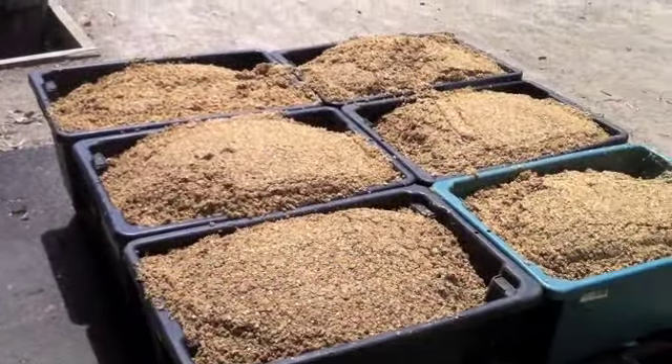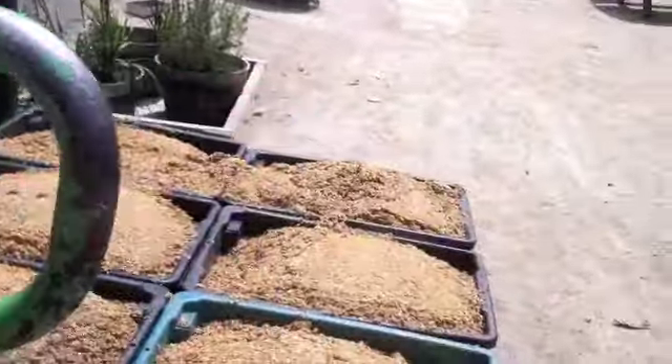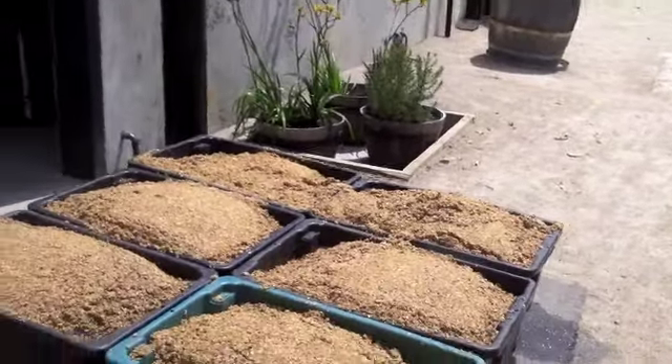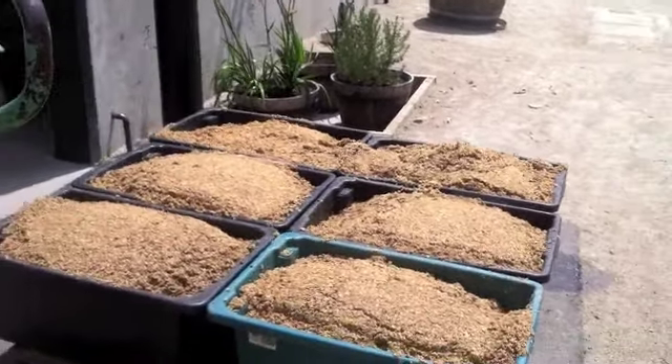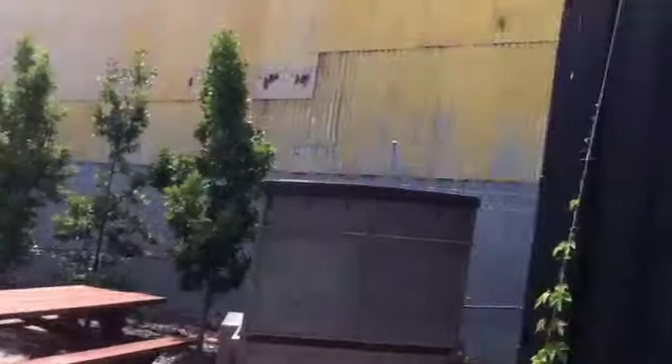That's called spent grain. As part of the process, we get all the sugars from the malt, and what's left over is spent grain. We've got a farmer who lives in Red Hill who comes and picks it up for his cattle. Cattle love it, and it's probably environmentally friendly as well.